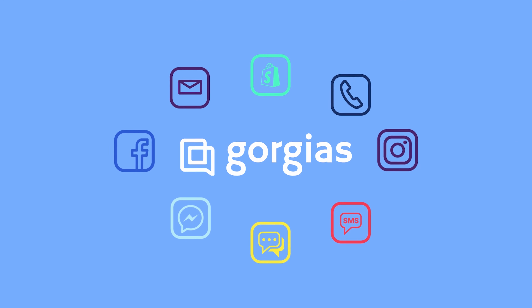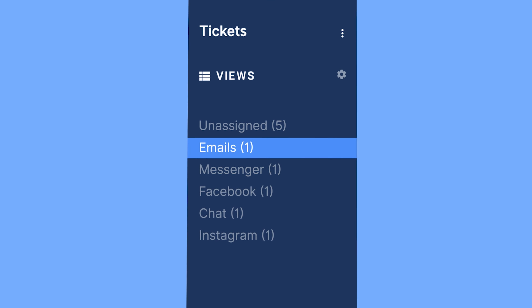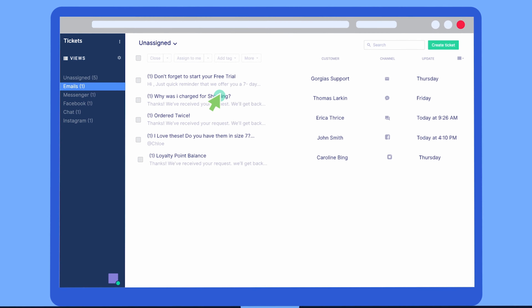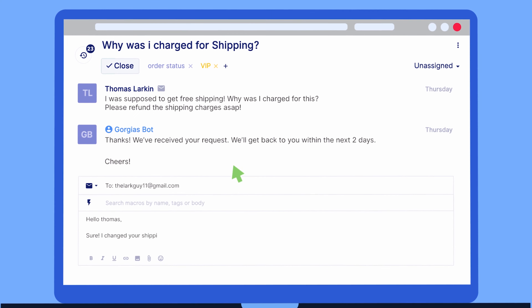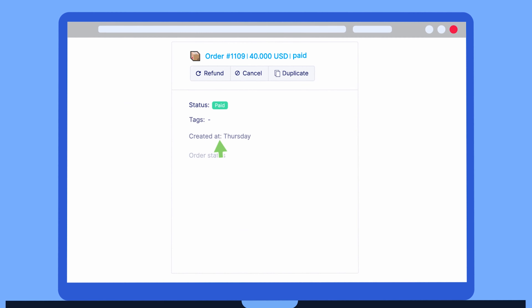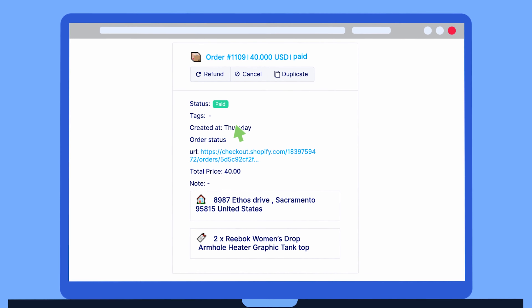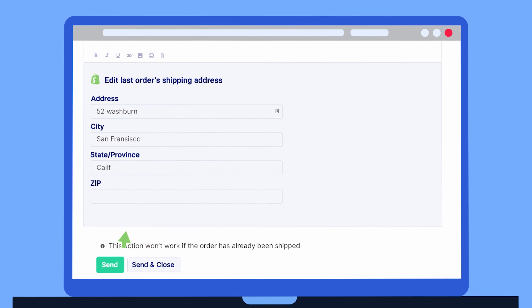Gorgias combines your email, chat, phone, and social media messages into one streamlined view, making it a breeze for your support team to manage and respond to customers. Gorgias is built into Shopify, so you can find tracking numbers, check delivery status, even edit a customer's order without leaving the app.